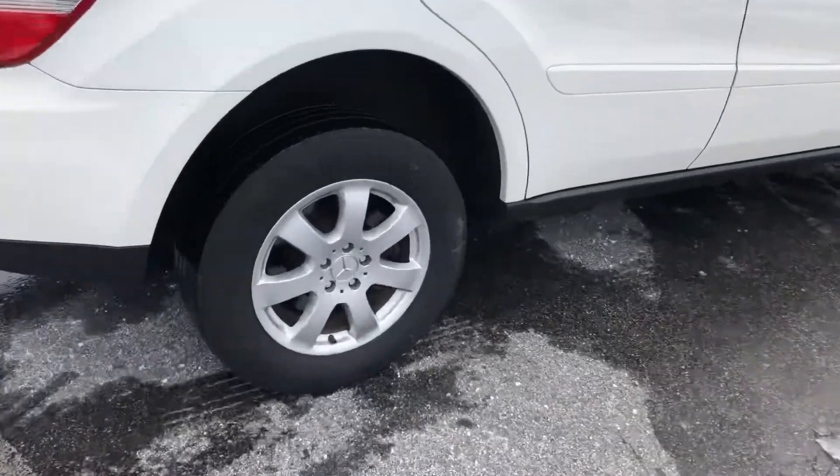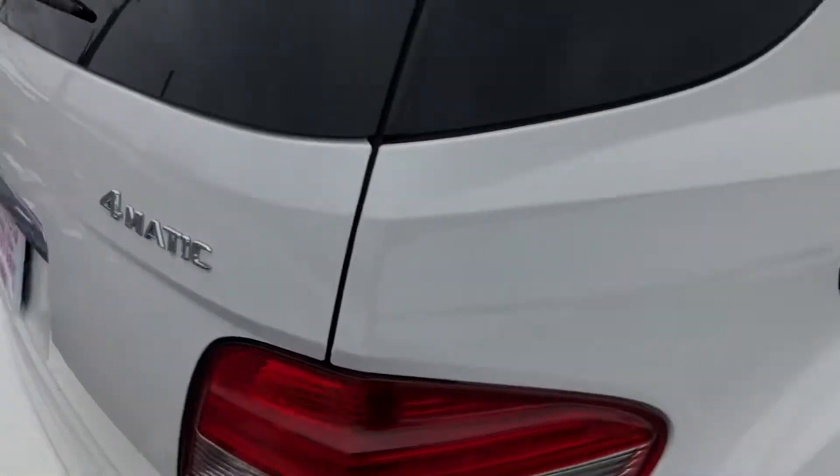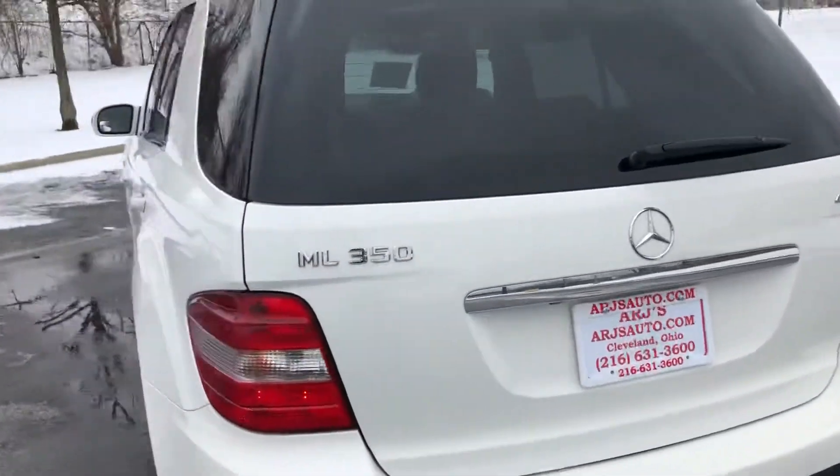We do have the alloy wheels with tires with good tread on them. 4Matic all-wheel drive. It's in fantastic condition.